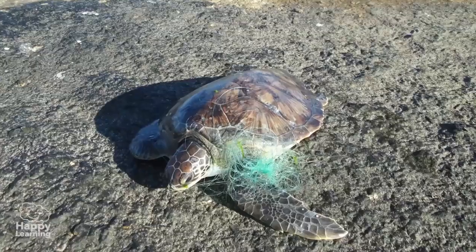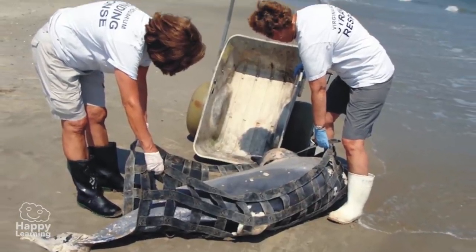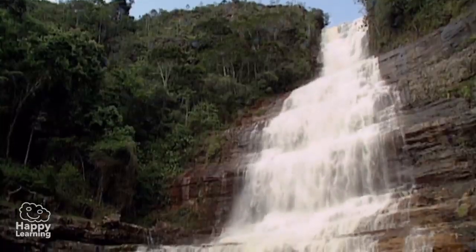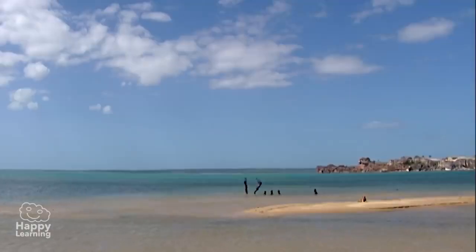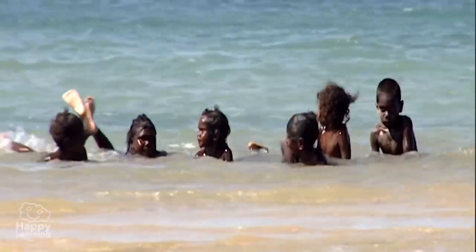Turtles, dolphins, whales, sharks and many more die every day because of contamination. Water is a source of life — we must take care of it and protect it. So now you know: look after nature and all living things, and they can live happily!